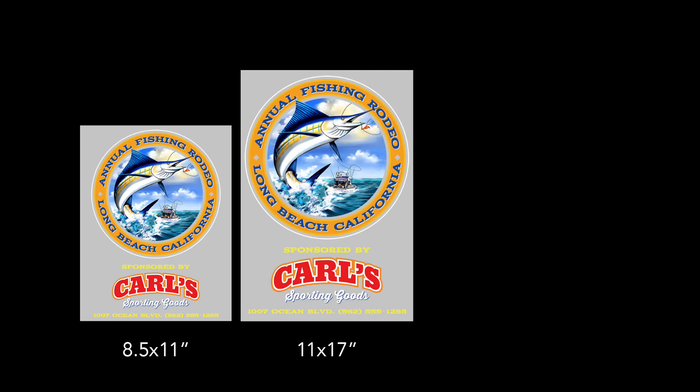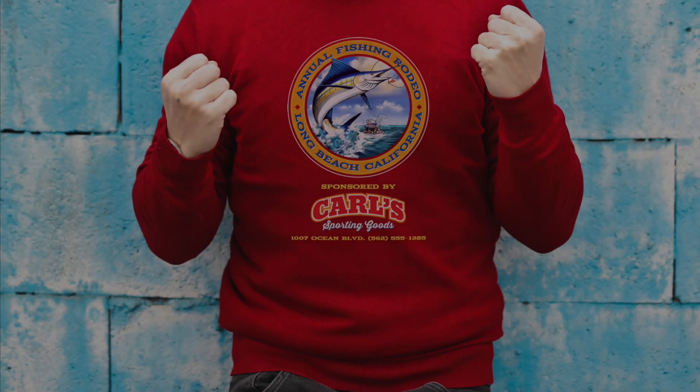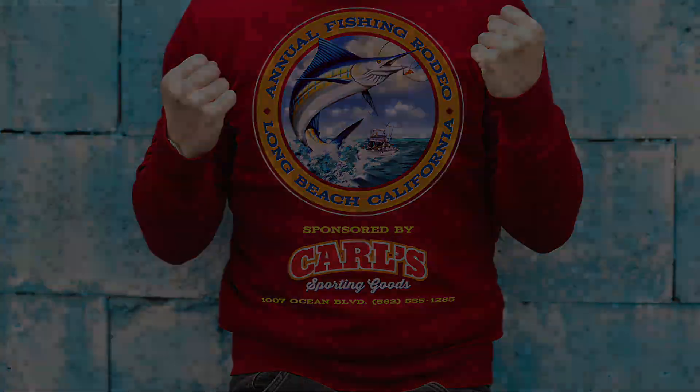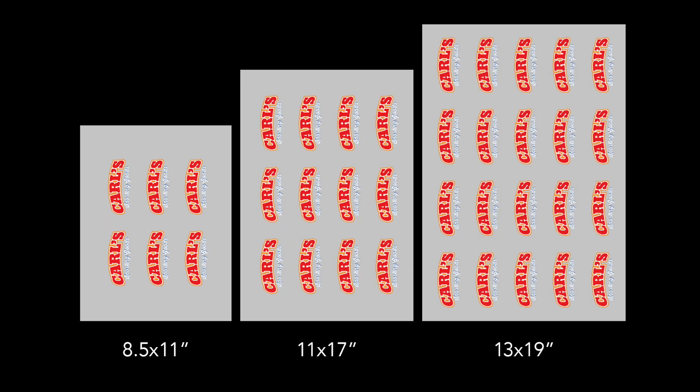Larger media size. The Pro 9541WT supports transfer media up to 13 by 19 inches, maximizing the available image area on shirts. The 13 by 19 inch transfer media offers the greatest ease and flexibility in decorating a wide range of items.